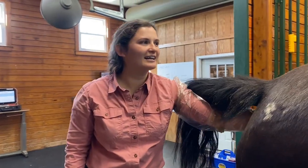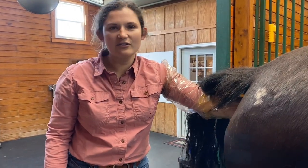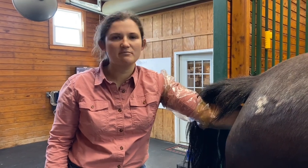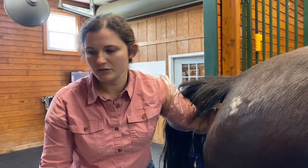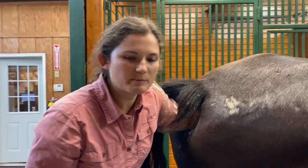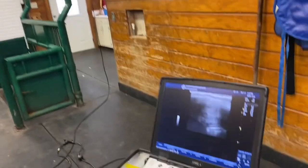Hey everybody, I'm Dr. Zoe. Welcome back to Countryside. This is Jewel. We're going to be ultrasounding her uterus and ovaries today to see where she's at in her cycle. We'll see if she's kind of come back from the winter yet. Mares don't typically cycle over the winter time — they go into a period that we call anestrus. Then in the springtime, when the daytime starts getting longer and longer, they'll start to cycle again.